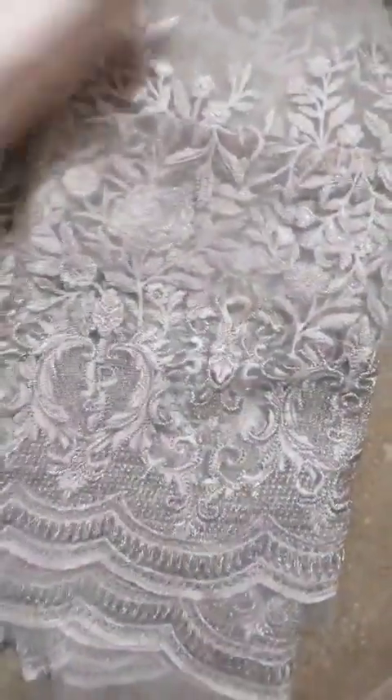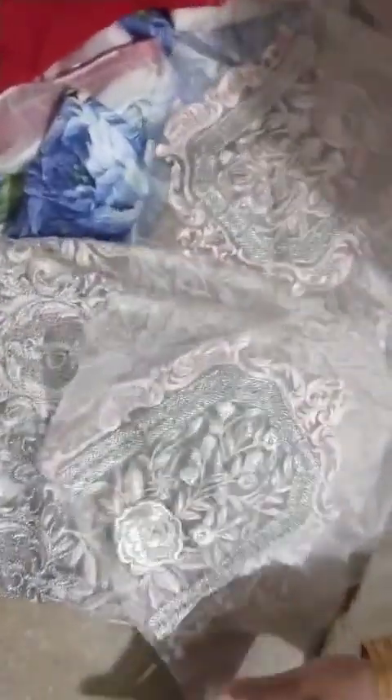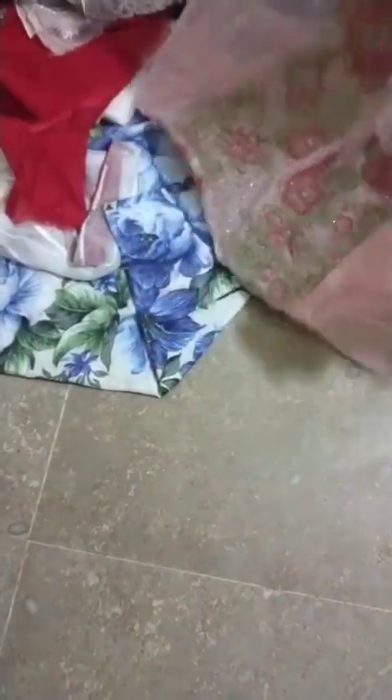This is a three-piece of Elan designer, having heavy patches and grip trouser, it is in 3000 rupees. It also has trouser patches and big daman and sleeves patches. This is Maria B style, a very beautiful contrast.